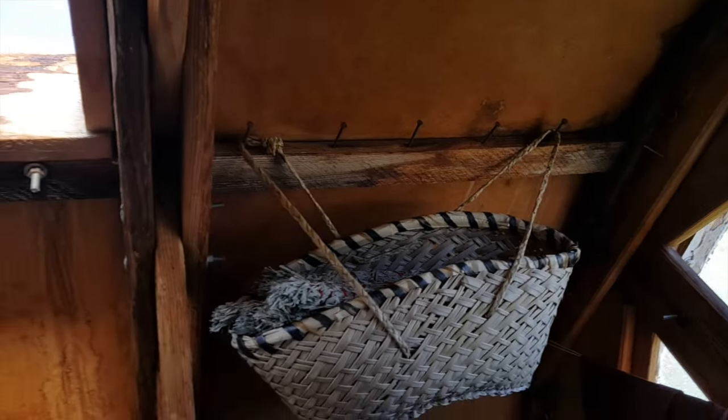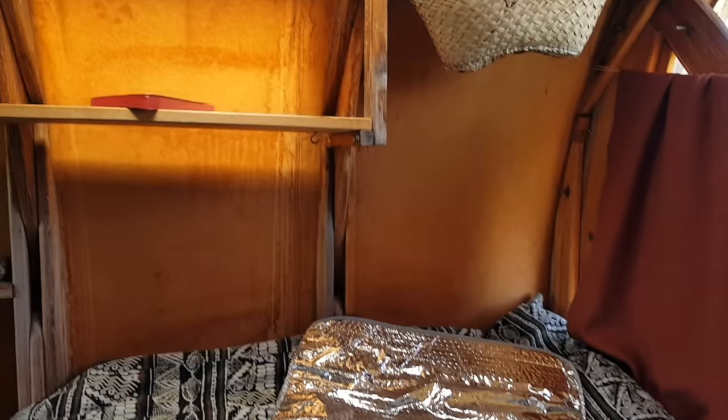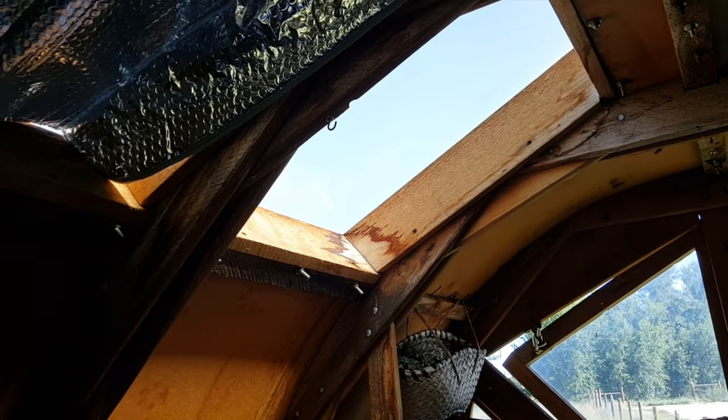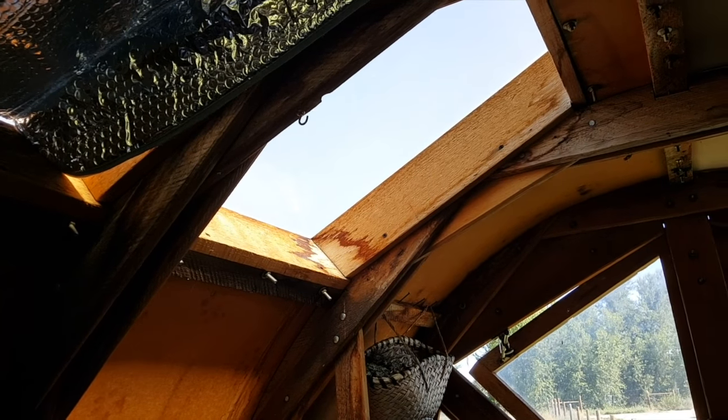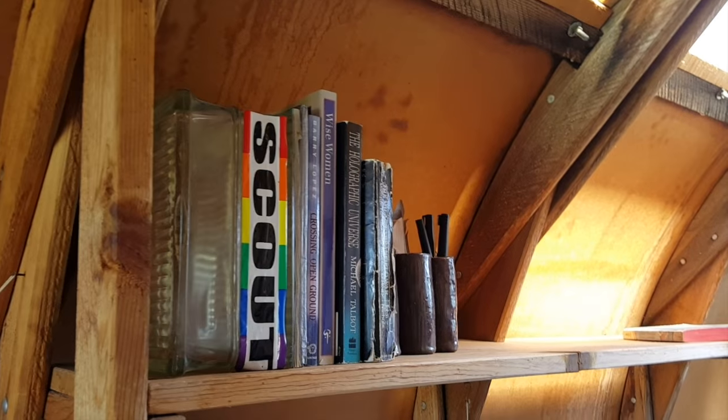There is a skylight. In the summertime I keep this reflective stuff on it. But it is so nice to lay in bed and look out at the stars, the sunshine, the moon.